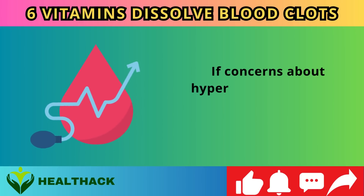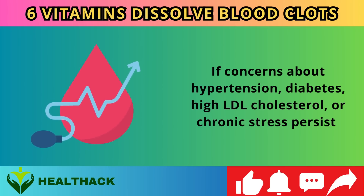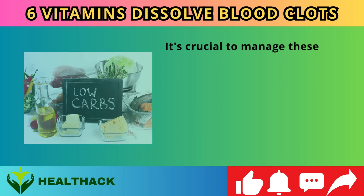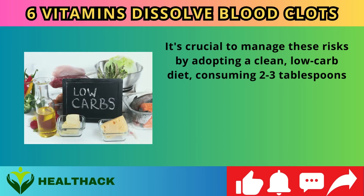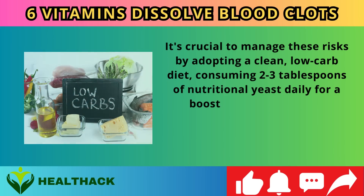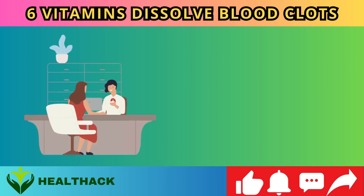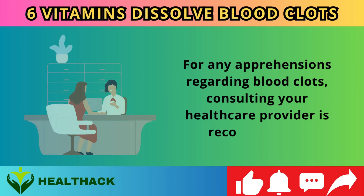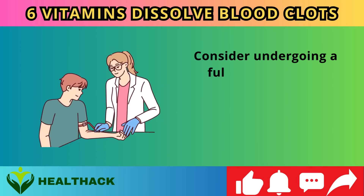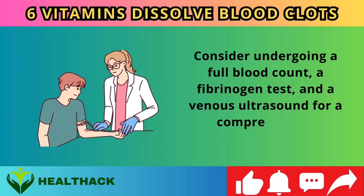If concerns about hypertension, diabetes, high LDL cholesterol, or chronic stress persist, manage these risks by adopting a clean low-carb diet and consuming two to three tablespoons of nutritional yeast daily for a boost in B vitamins, ensuring blood vessels remain dilated and free from obstructions. For any apprehensions regarding blood clots, consult your healthcare provider and consider undergoing a full blood count, a fibrinogen test, and a venous ultrasound for a comprehensive assessment.